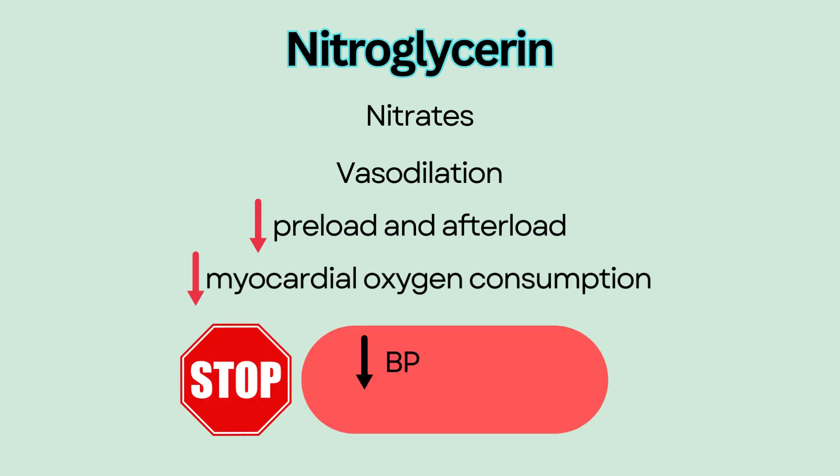It is contraindicated in those with hypotension, increased intracranial pressure, or severe anemia.